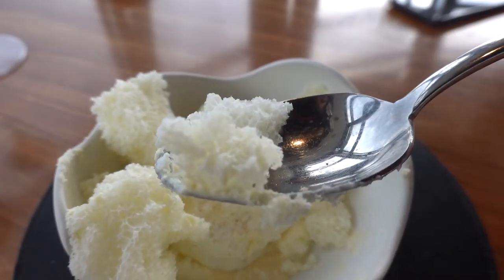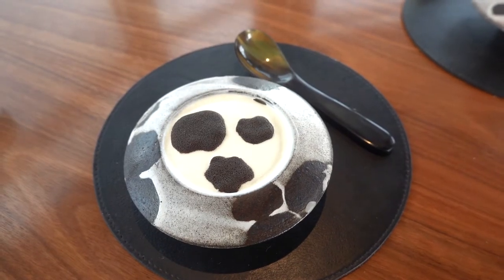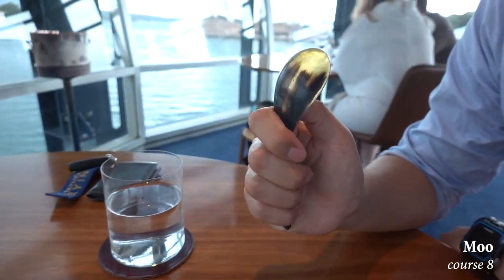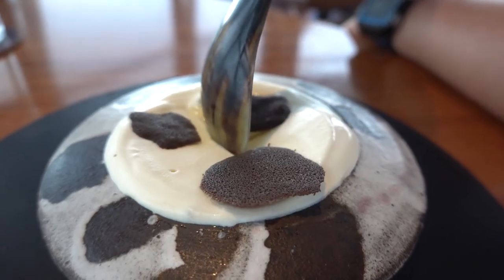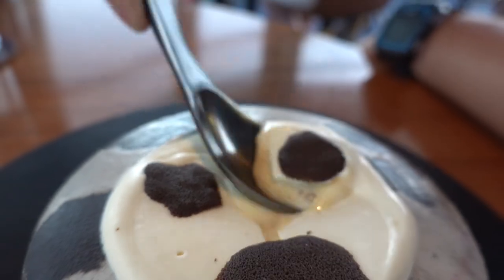As you dig in, there's a lovely ice cream hidden underneath with a slight berry flavor. This dish, as the name suggests, is meant to resemble a cow print, and it's eaten using a spoon specially made from buffalo horn. The chocolate biscuits on top were super thin and so tasty — they definitely helped add some texture and crunch to the dish.